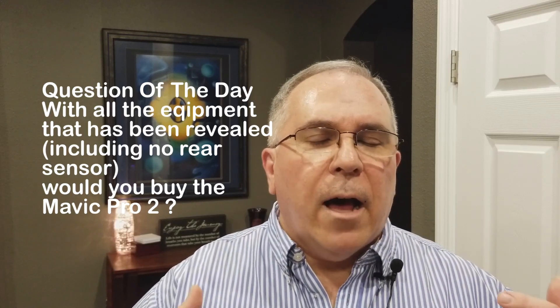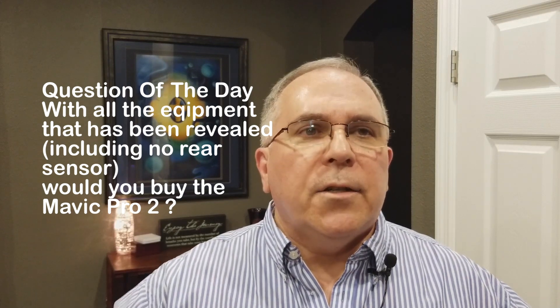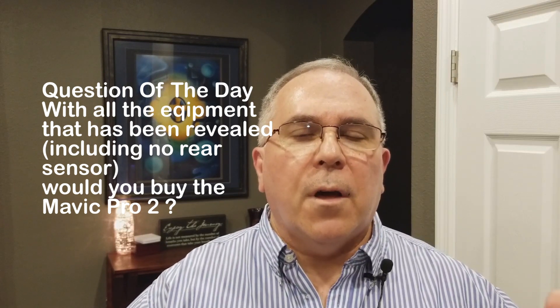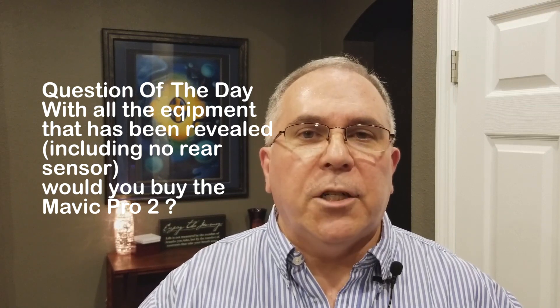But this is exciting news. The Mavic Pro 2 — I'm really thinking it's going to be worth what he's talking about in terms of price point. I've seen a lot of comments on that in the previous video. My question for you this video — and thank you all so much for your thoughtful, insightful comments — is: with all the equipment that's been revealed, even without the rear obstacle avoidance sensor, is the Mavic Pro 2 something that you would purchase? I'm not asking about price — basically, is all the equipment that's been revealed something that you would buy? Please answer in the comment section — I'm really curious to know.